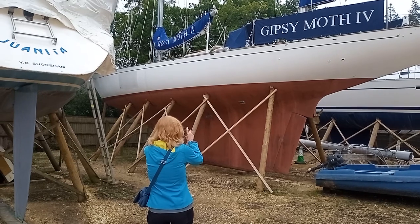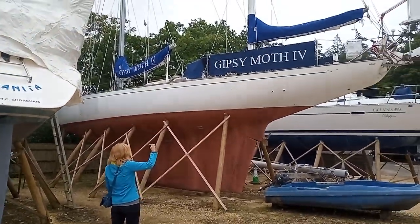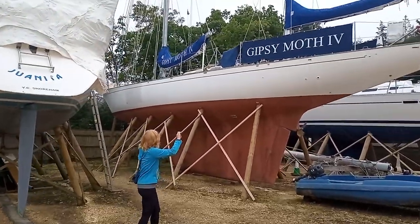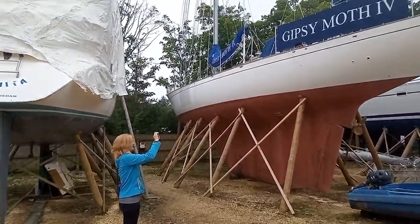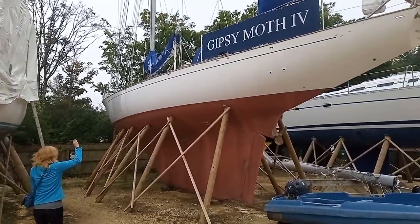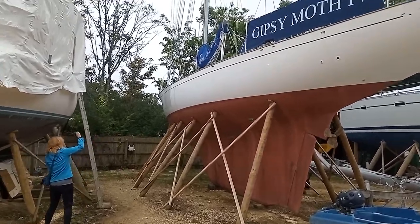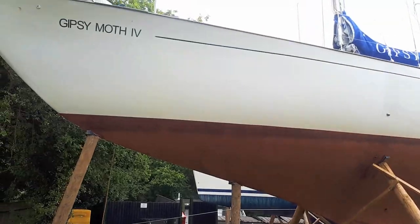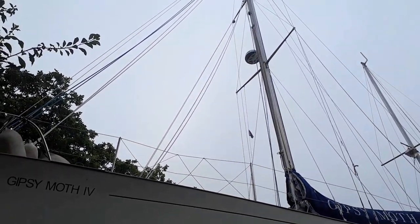It's Alexandra making your next episode for you on YouTube alongside Gypsy Mauve 4. She's going to capture every inch of that hull. As Chichester came around the Horn, Gypsy Mauve 4 was heeled over 140 degrees. Chichester estimated this angle based on the mark left by a wine bottle on a bulkhead. The moral of the story is: never go to sea without wine.